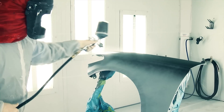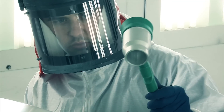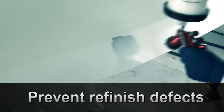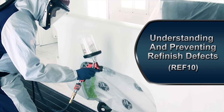If the customer is dissatisfied with the refinish work, your shop's CSI scores are negatively impacted, not to mention the effect on your bottom line. Learn how to prevent refinish defects and improve shop performance with iCAR's Understanding and Preventing Refinish Defects, RAF10 course.